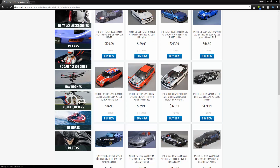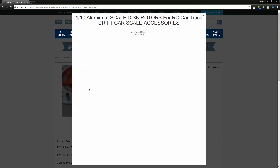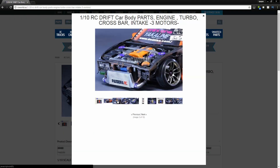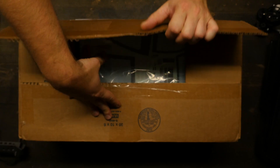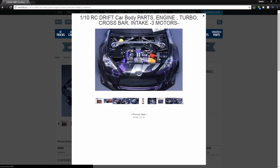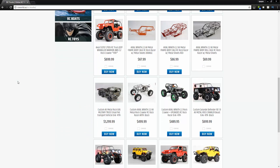Number 4. Get yourself an RC drift body from rcworld.us for a sick selection of 90s drift darlings and other amazing RC Lexan bodies, RC cars, trucks — pretty much anything RC related. Head over to rcworld.us and stay tuned; they sent me a package of goodies. The unboxing will be up soon, so expect a few giveaways from them as well. RCworld.us — check them out.